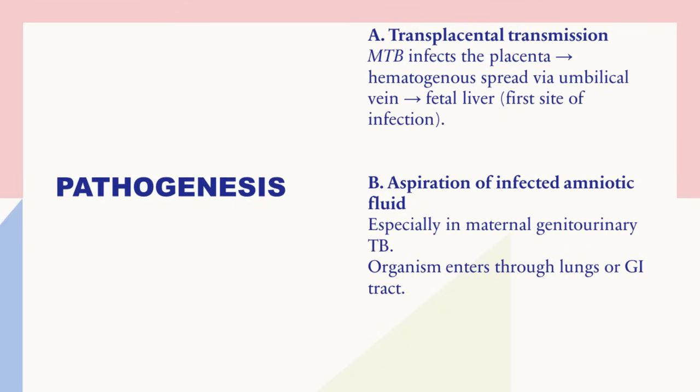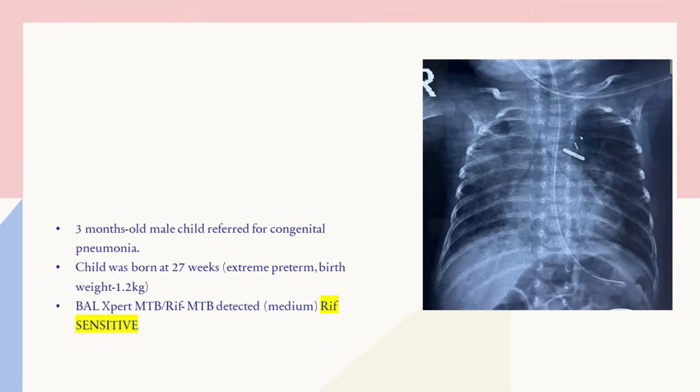Especially if the mother has genitourinary TB, aspiration of infected amniotic fluid can lead to lung TB or GI TB.